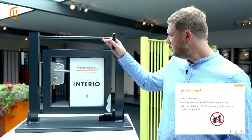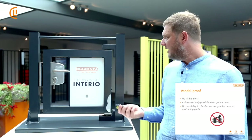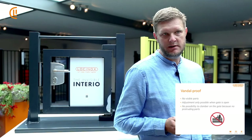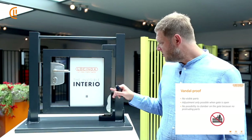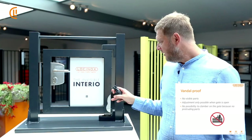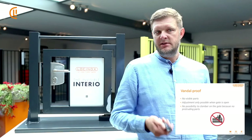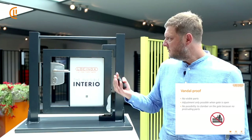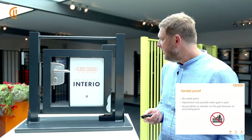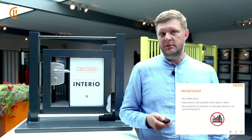Vandal proof: there are no parts that stick out — everything is invisible. You can only adjust the speed and the final snap when the gate is in an open position. Since nothing sticks out, you can't really climb on the gate either.